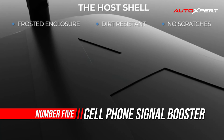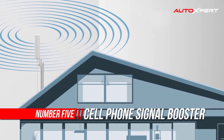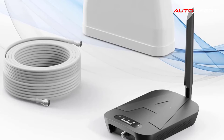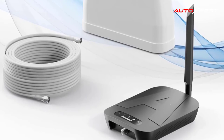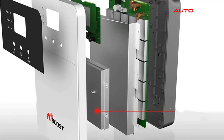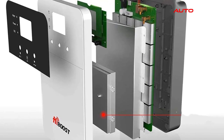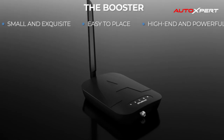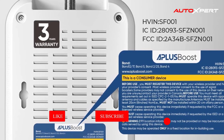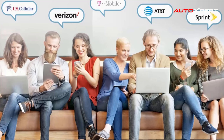Number five: cell phone signal booster. Coverage up to 1,500 square feet of cellular signal reception with a maximum gain of up to 65 dB, providing a reliable connection when you need it most. Enjoy excellent voice quality and fast 4G LTE and 5G internet speed. Suitable for villages, basements, cabins, garages, apartments, warehouses, metal buildings, and more — designed for small spaces with simple DIY installation.